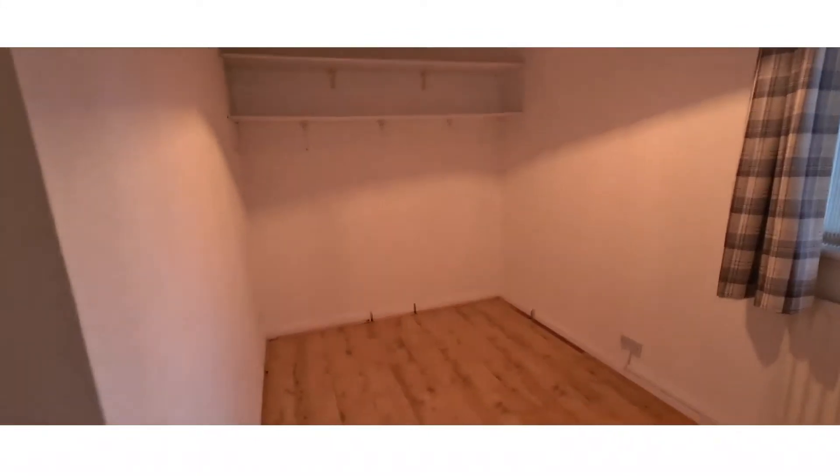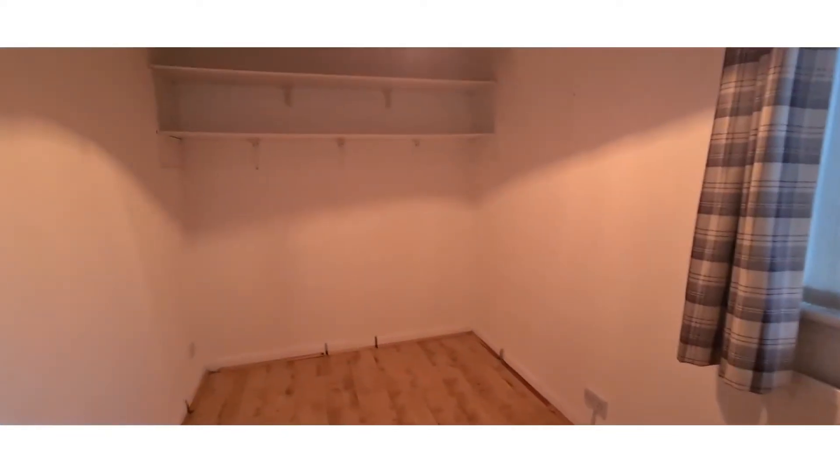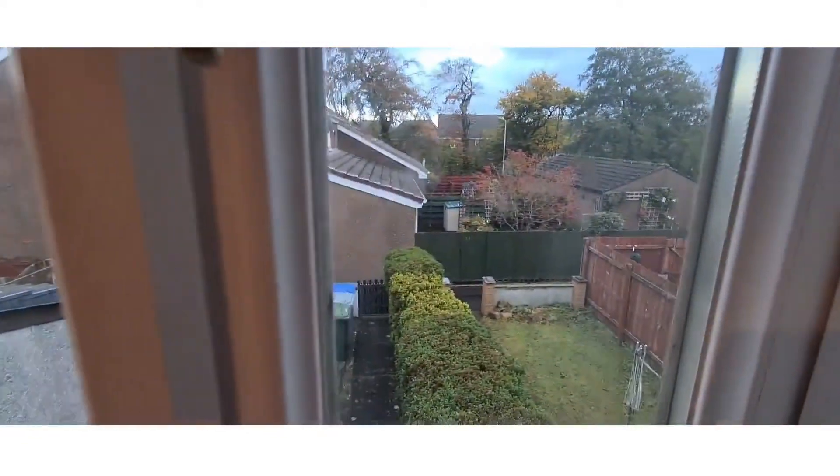And now the second bedroom. It's a double-sized bedroom with laminate flooring and white walls. There's also some shelving space up there, and you've got a lovely view of the back garden.